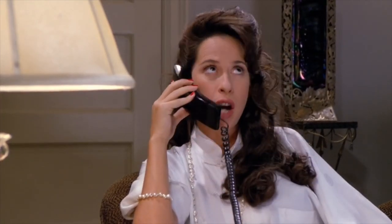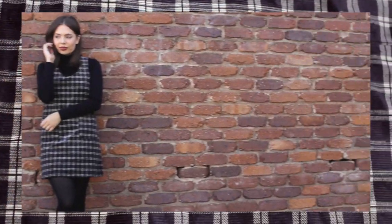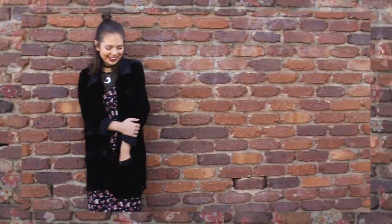Oh my god. Hola guys, it's Katie and welcome on back to Steal the Spotlight. I have been binge watching Friends lately so I thought I'd do a little lookbook inspired by what the girls wore in the first few seasons, which were filmed in the 90s. But most importantly, I need to know who your favourite Friends character is, so let me know down below in the comments.